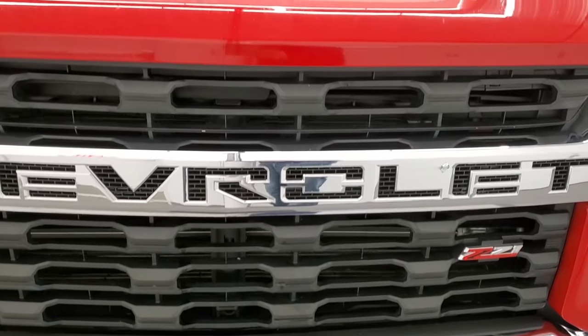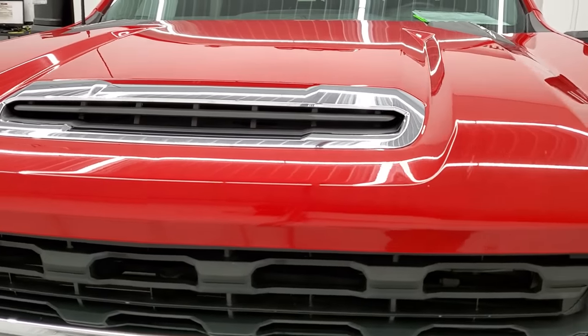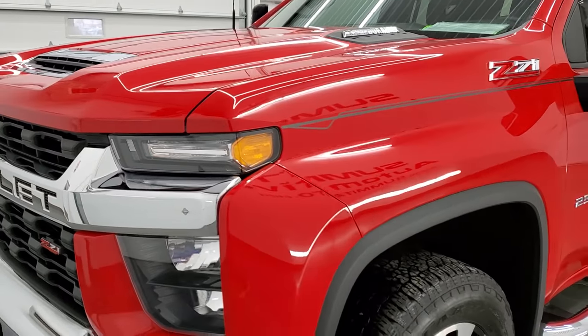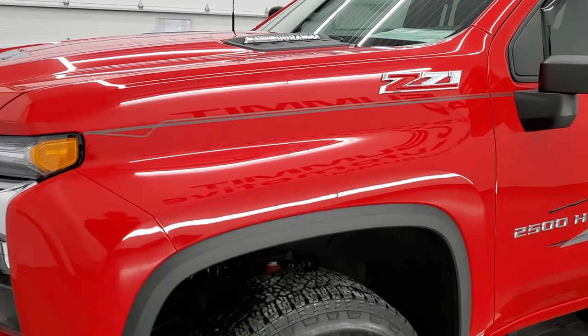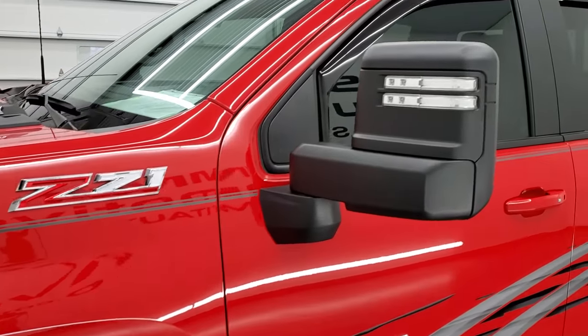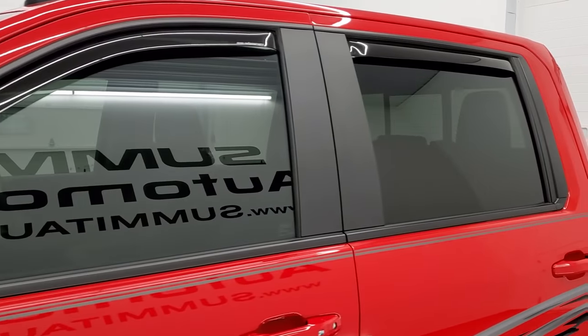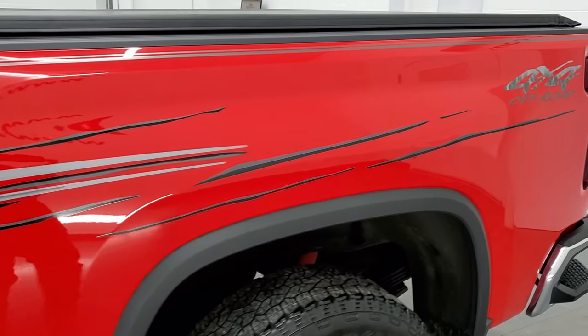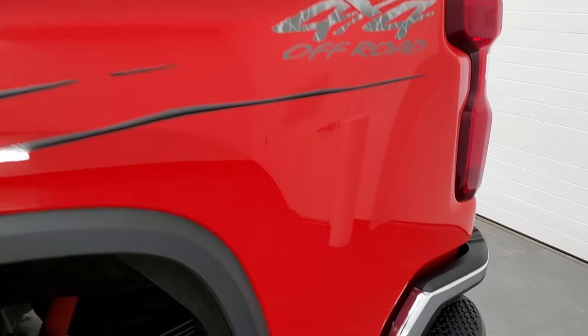We're going to go all the way around, inside, underneath, start it up, and take a look under the hood in this video. Red Hot Clear Coat is the color, and we shoot all of our videos in 1080p, 60 frames per second. So if you have HD capabilities on your computer, tablet, smartphone, or television, I highly recommend turning them on right now.